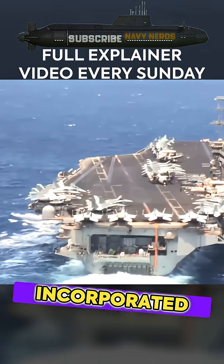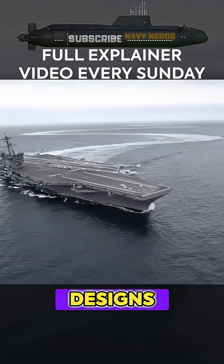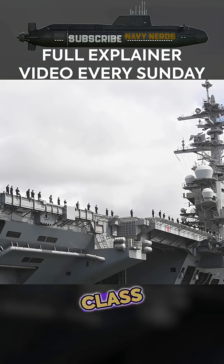The engineering advances incorporated into the Nimitz class represent a quantum leap over previous carrier designs. Most notably, these ships utilize only two nuclear reactors, compared to the eight reactors required by the earlier Enterprise class.